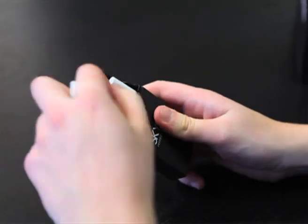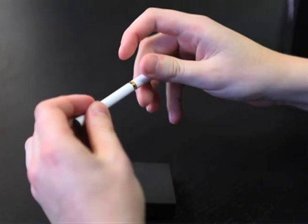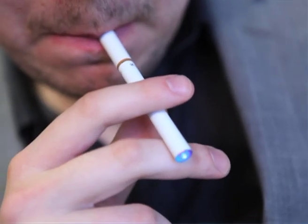Skycig has many advantages over other nicotine devices such as gum, Champix, patches and inhalators. The feeling of putting that white stick to your mouth is something that a smoker has always been used to. We still provide that, but with none of the tar, tobacco or odours associated with traditional cigarettes.